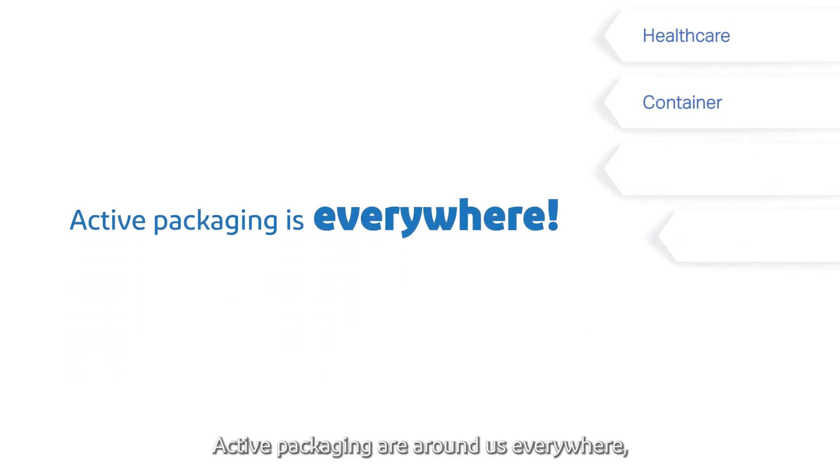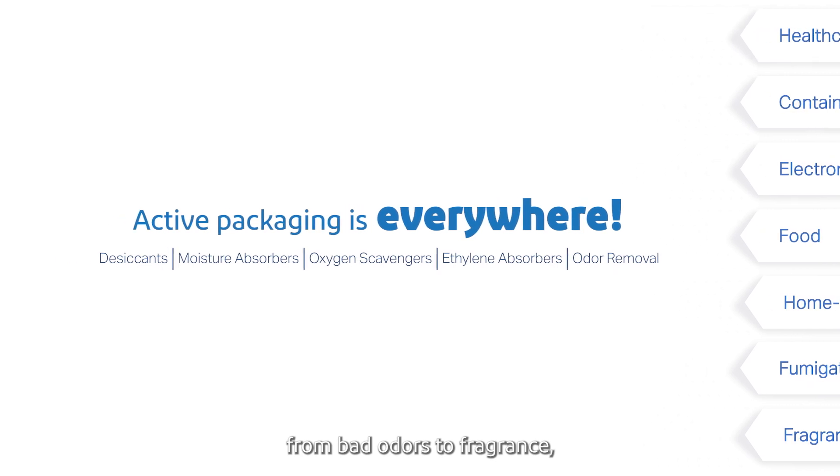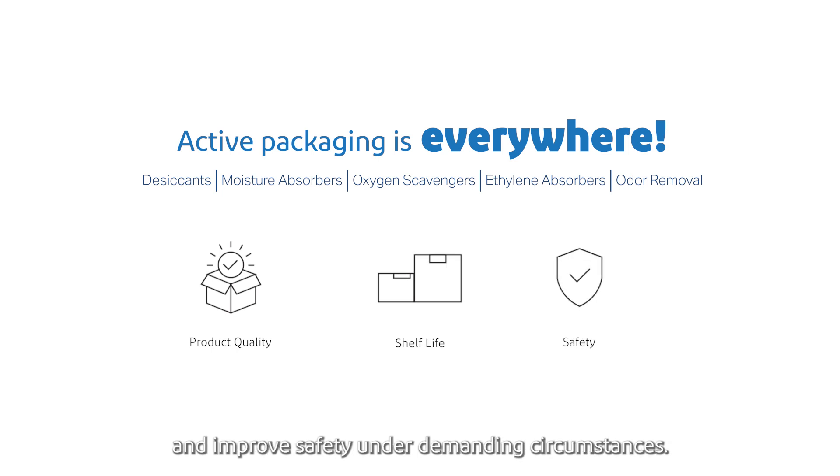Active packaging are around us everywhere, from food to pharma, from fruits to electronics, from bad odors to fragrance. They can help safeguard the product's quality, extend shelf life and improve safety under demanding circumstances.